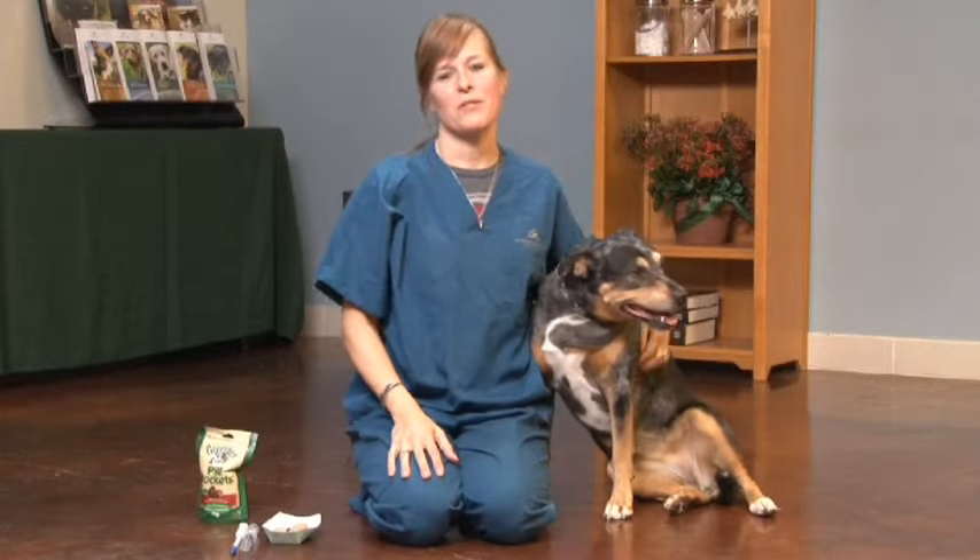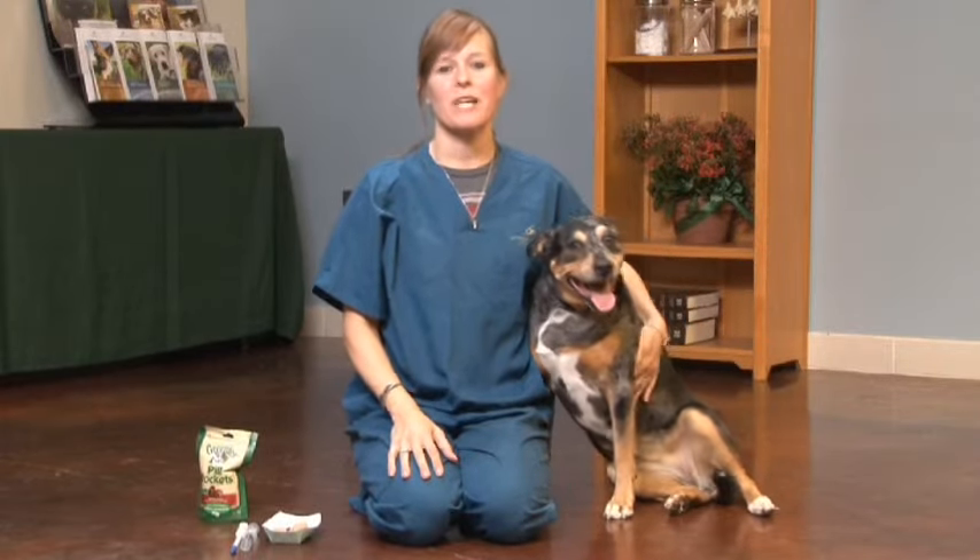Hi, my name is Mary Ann Duda. I'm a registered veterinary technician, and I have been working at Veterinary Specialty Hospital for about 11 years.